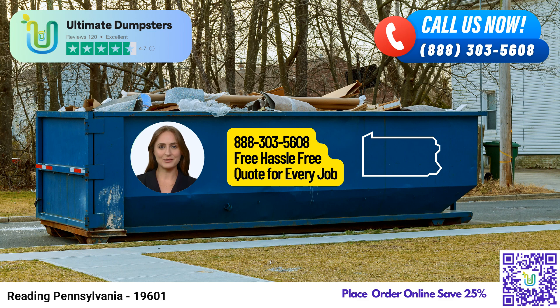Don't miss out on this fantastic deal. Thank you for watching our presentation on Same Day Roll-Off Dumpster Rental Services in Reading, Pennsylvania with Ultimate Dumpsters. We look forward to serving you and meeting all your waste management needs.